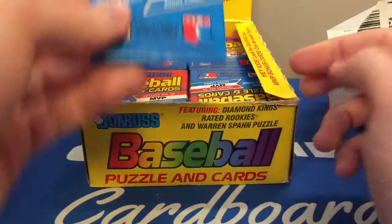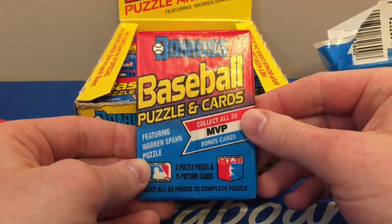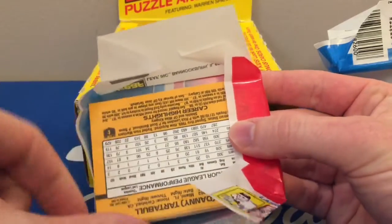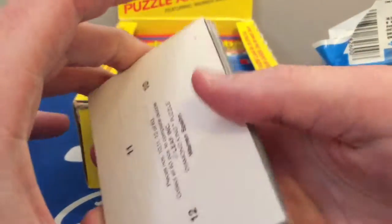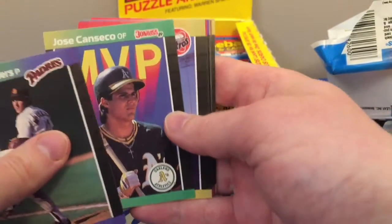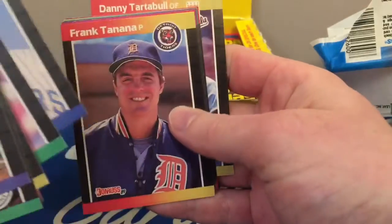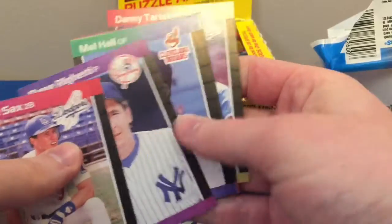I plan to open one more pack here live on camera and then I'll enjoy opening the rest of the box off camera. There's something special about opening a box of cards, especially older ones. Wax prices have certainly gone up and availability is definitely another challenge. Most of the time you just have to order off eBay. So when I do open a box, which doesn't happen very often, I like to enjoy it and take my time. I always feel disappointed when the opening is over.